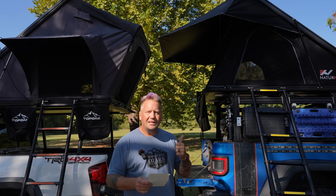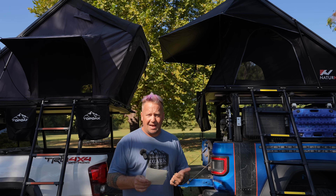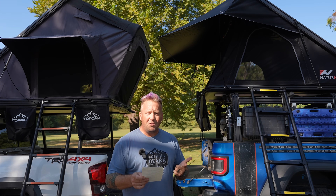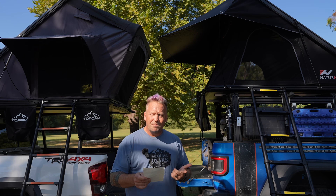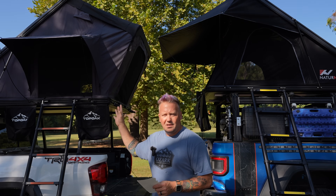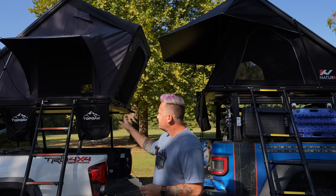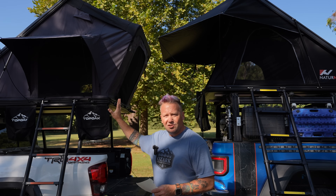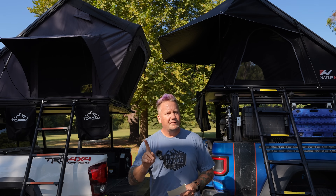They both come with USB powered lights inside, which is fantastic. They both have really solid mattresses. I will say that the Top Oak is definitely the better of the two mattresses. The Top Oak surprisingly has the most comfortable mattress that I have ever found that just comes stock in a rooftop tent — and that's not an inflatable one.